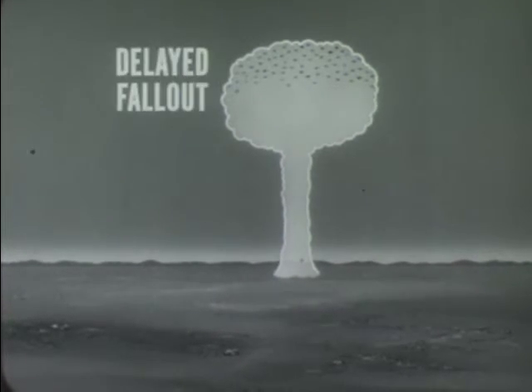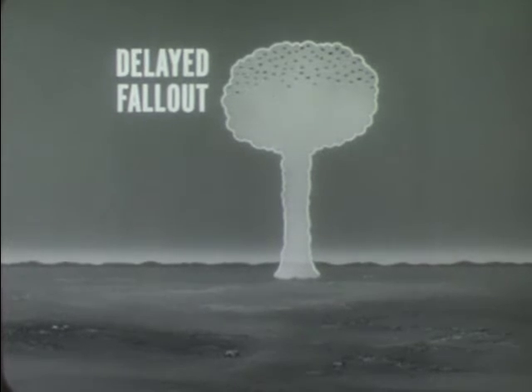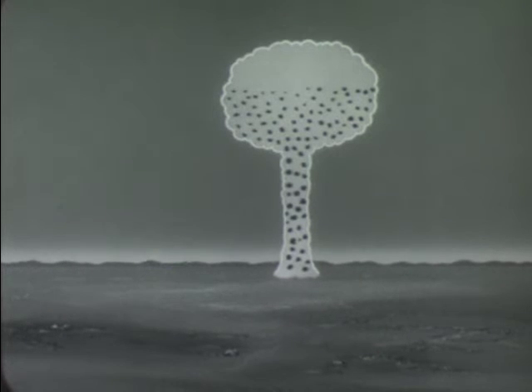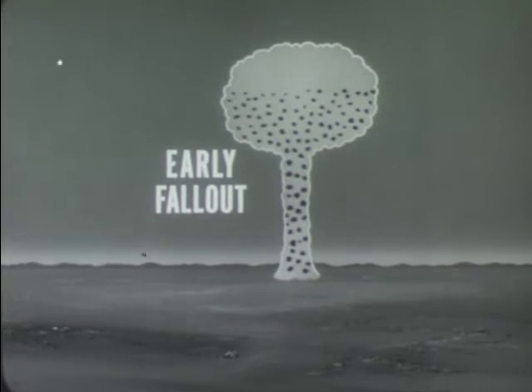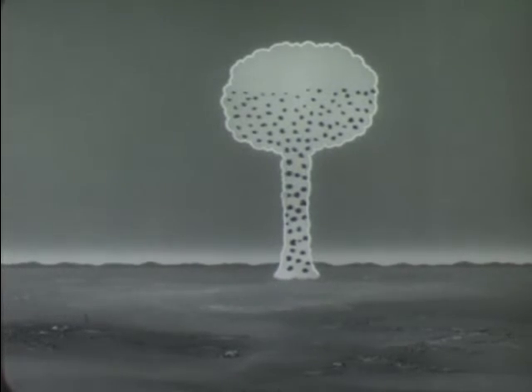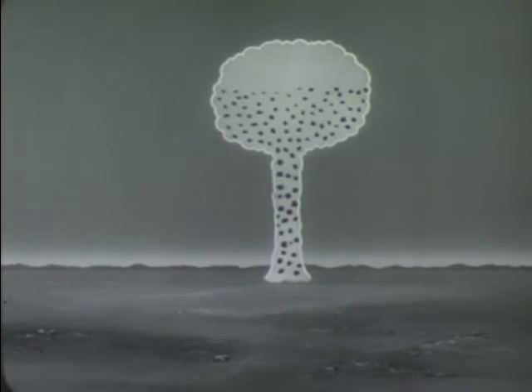Those particles at the top of the cloud contribute to delayed fallout. They remain in the stratosphere for long periods of time and disperse over much of the world. However, it is the early fallout that produces the major survival problem. This fallout contains most of the radioactive particles produced by the bomb. These particles fall to earth up to several hundred miles from ground zero in dangerously heavy concentrations.